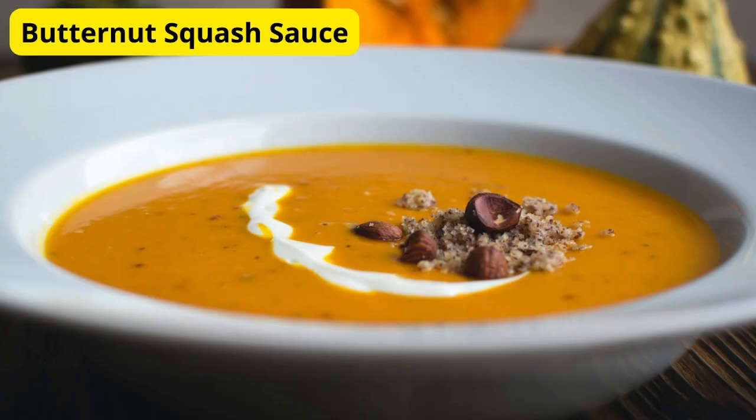Last but not least, we have a creamy and comforting butternut squash sauce. Roast chunks of butternut squash until tender, then blend them with caramelized onions, garlic, and a touch of nutmeg for a cozy and autumnal sauce that pairs perfectly with any pasta shape.